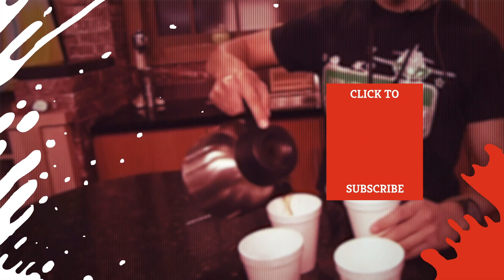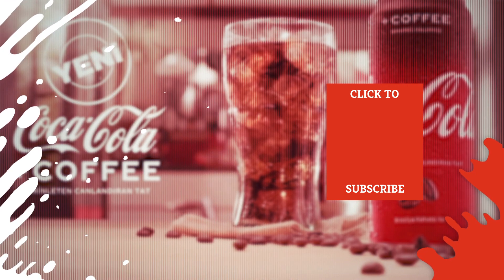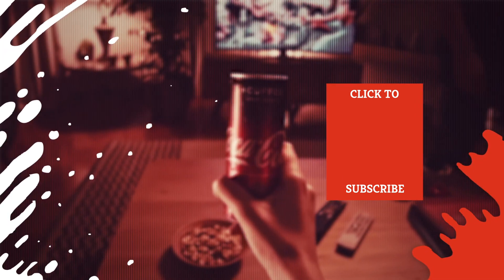Check out one of our newest videos right here! Plus, even more Mashed videos about your favorite soft drinks are coming soon. Subscribe to our YouTube channel and hit the bell so you don't miss a single one.